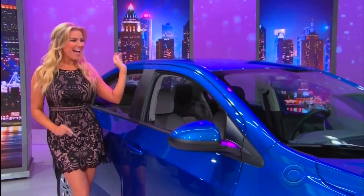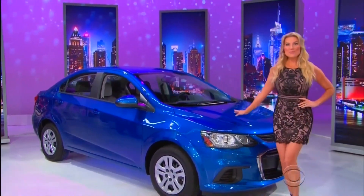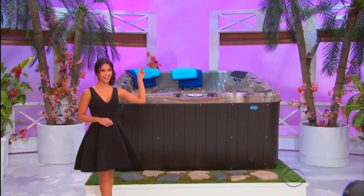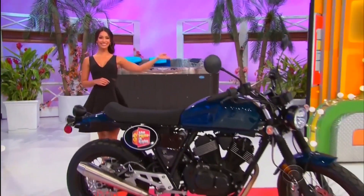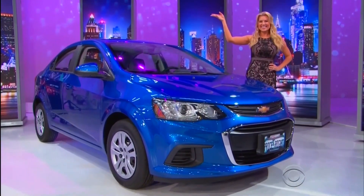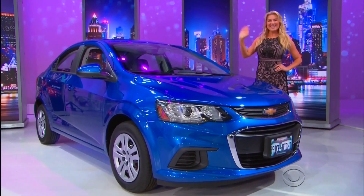It's the Kinetic Blue Metallic Chevy Sonic LS, comes equipped with a 1.8-liter engine, 6-speed automatic transmission, and front-wheel drive. With this new hot tub, fun motorcycle, and brand-new car — but only if the price is right.